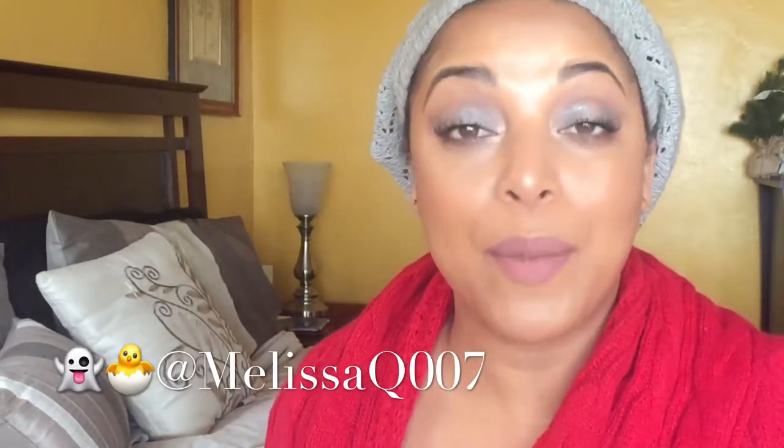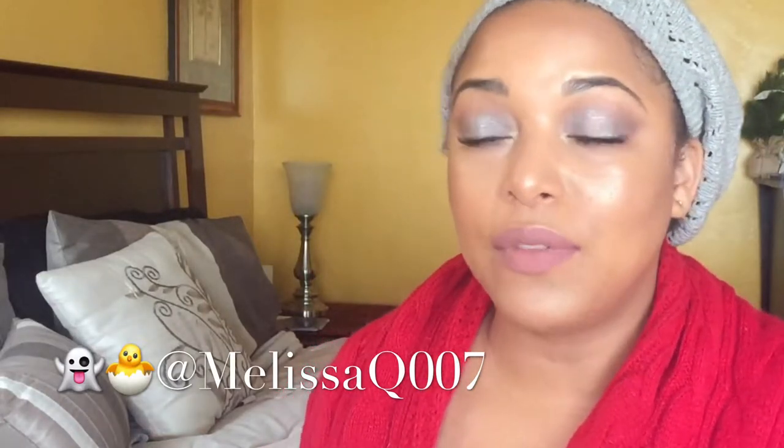Hi beauties and curls, it is Melissa Q. Welcome back! If you're new, thank you to all my new subscribers. If you're an OG, you know how we roll. If you're new, don't forget to hit the subscribe button on your way out and hit the notification bell — it'll let you know I post videos every week, every Monday, Wednesday, and Friday at 6 PM.